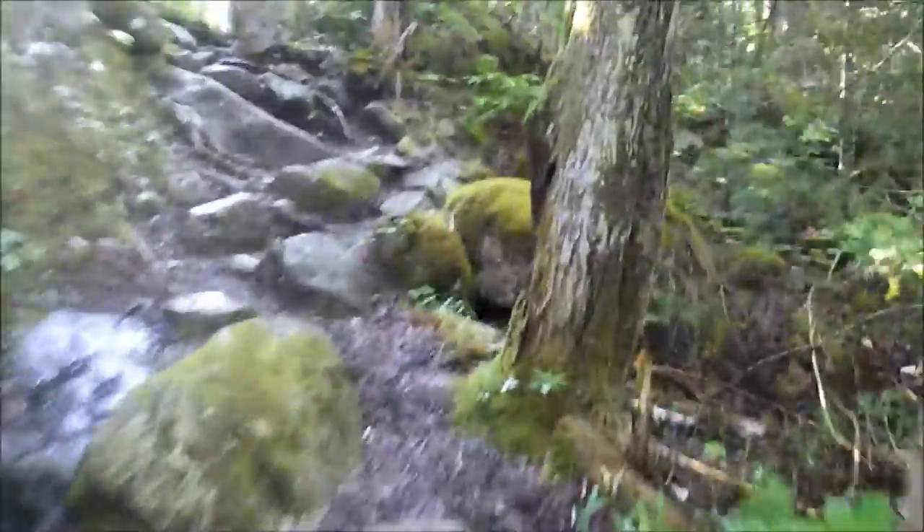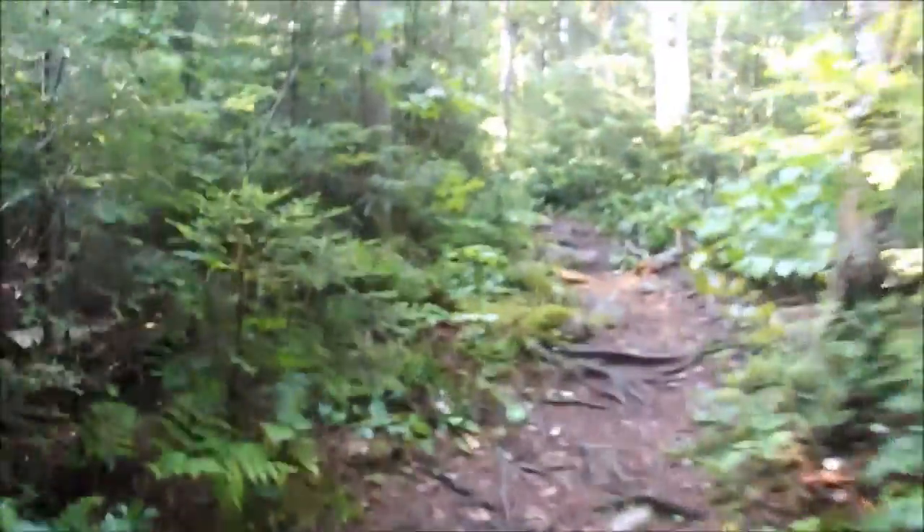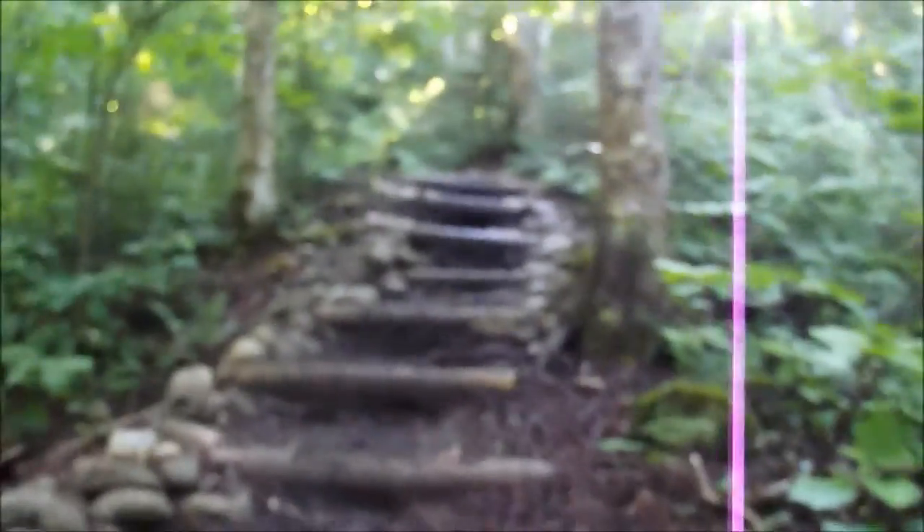Now we have one more crossing to go at 1.9 miles, then from there it's just up, up, up, up. Let's do it! Man, can't believe how flat this section of the trail is — it's going to be an easy walk out, that's for sure. Series of wooden steps over here.